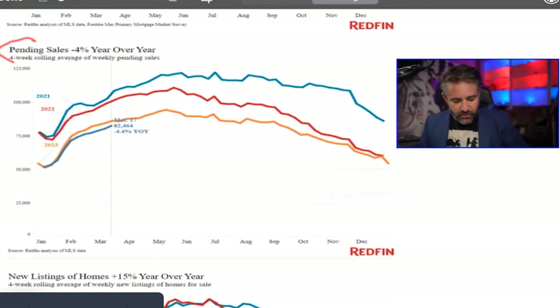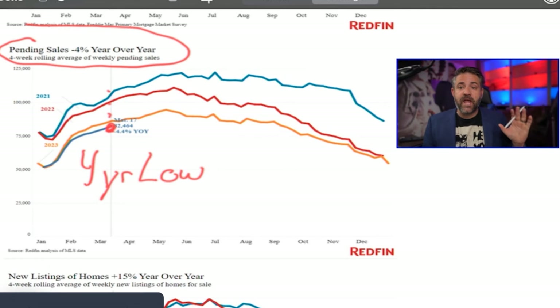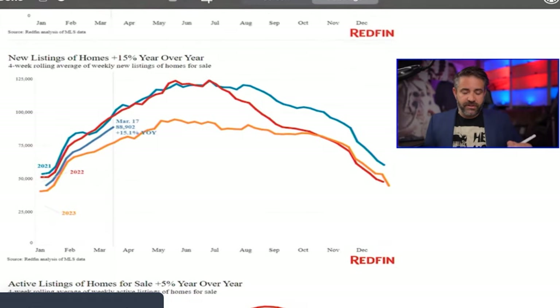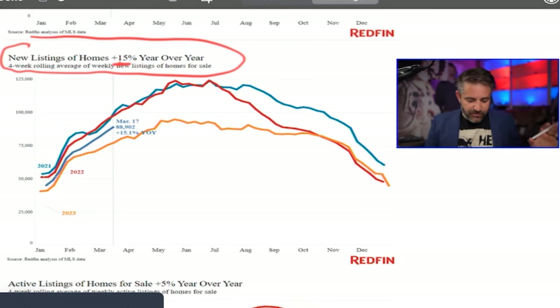Pending sales are also down 4% year over year — that's a four-year low for this time of year. So we have a transaction crash in the housing market. New listings of homes are up 15% year over year, which is exploding. However, it's still under 2021 and 2022 levels — we need this to sustain.